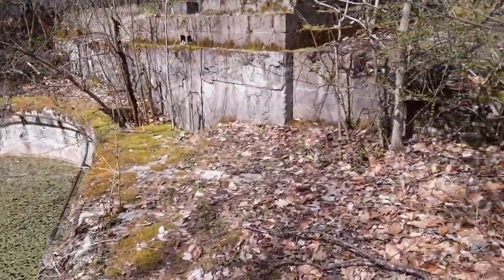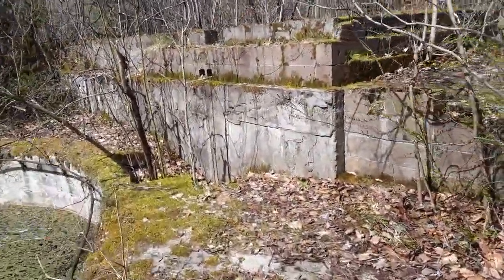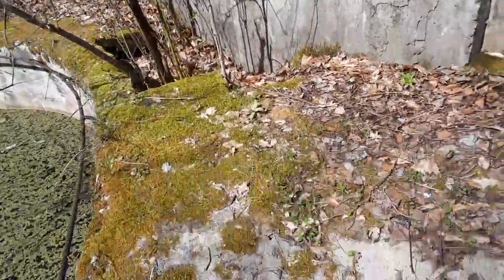Kind of cool, right? Now, in back of me there's a bunch of granite blocks. There's this big foundation, so there was definitely a patio here.